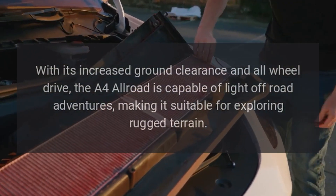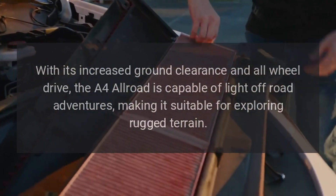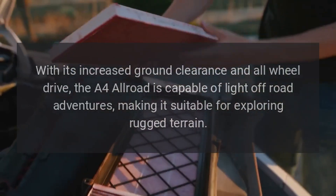Off-Road Capability: With its increased ground clearance and all-wheel drive, the A4 Allroad is capable of light off-road adventures, making it suitable for exploring rugged terrain.